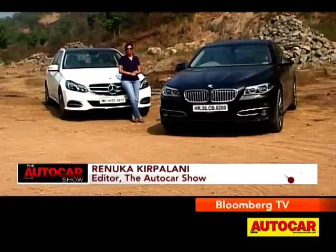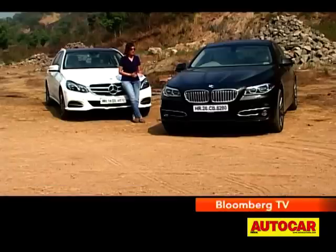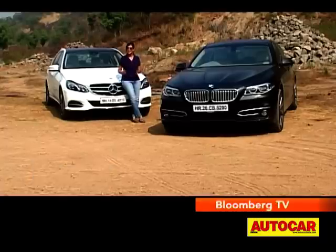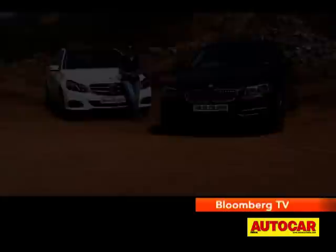Hello and welcome to the Autocar Show. These are the two cars that are really the stepping stones, the entry level into the 5 Series and the E-Class — the BMW 520D and the E250 CDI. The 5 Series has just had a facelift so we thought we'd pit it against the E250 CDI, which is still relatively fresh and new. Let's see which one comes out a winner.